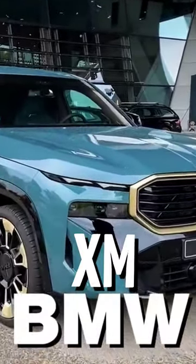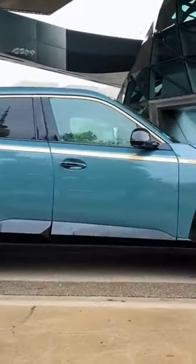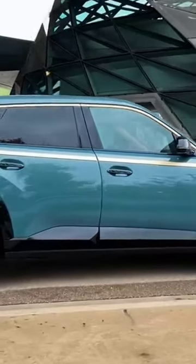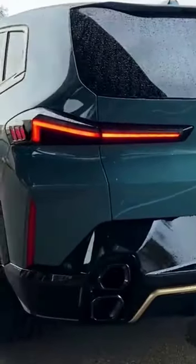Here it is, the BMW XM. This is no longer the concept car version — this is the actual production version. That means you'll be able to buy this car, of course if you can afford it. But this is no longer just a tease. This is the final, actual BMW XM.